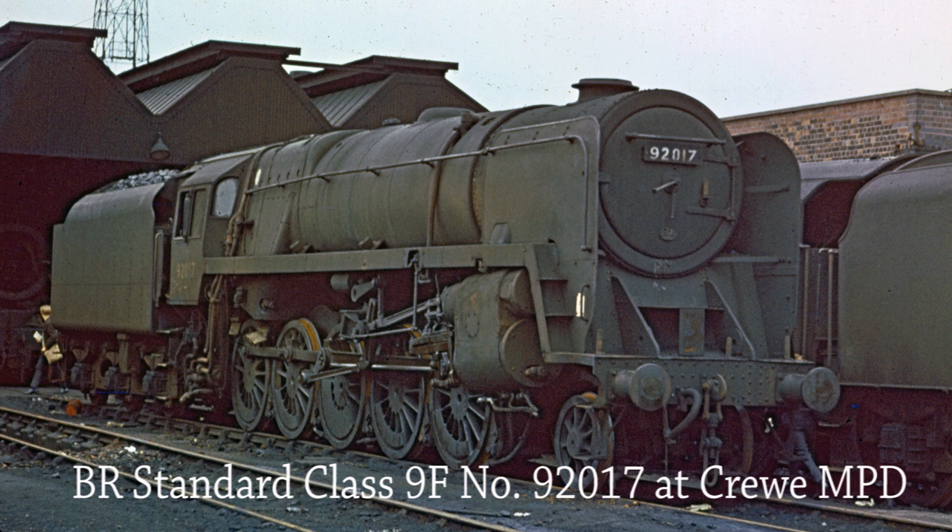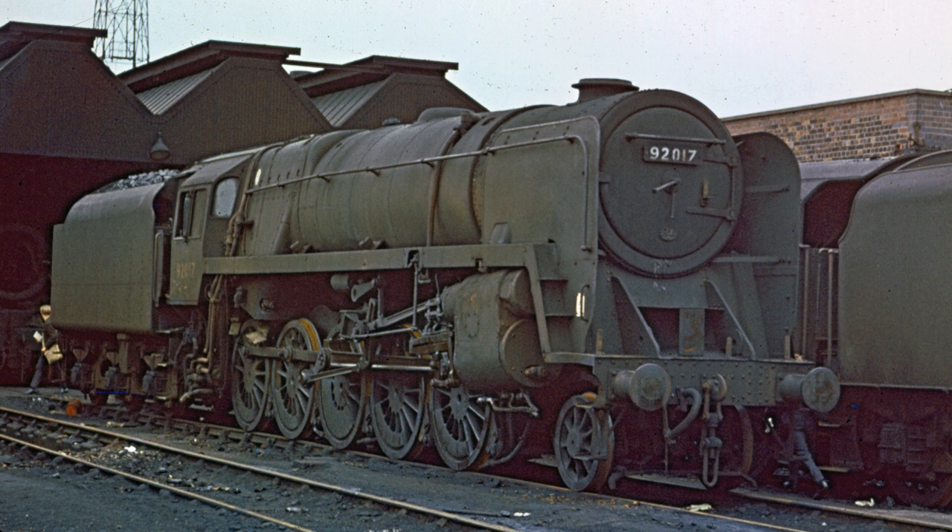BR Standard Class 9F 92017 stands outside the shed at Crewe MPD on the 25th of June 1967. Designed for British Railways by Robert Riddles, the Class 9F was the last in a series of standard locomotive classes designed during the 1950s and was intended for use on fast, heavy freight trains over long distances. It was one of the most powerful steam locomotive types ever constructed in Britain. The class earned a nickname of Spaceships due to its size and shape. The total number built was 251, production being shared between Swindon, 53, and Crewe Works, 198.